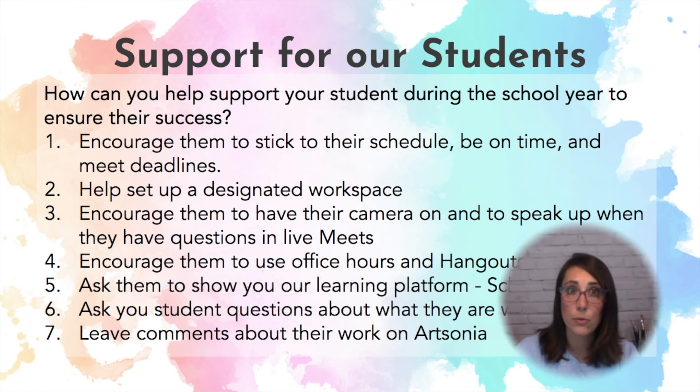So how do we help support our students during the school year? We want to encourage them to stick to their schedules, to be on time, and to meet deadlines. Help them set up a designated workspace — a nice sturdy table, good lighting. We don't really want oil pastels in our beds, so we do want to have a nice workspace. I would encourage them to have their camera on and to speak up when they have questions in live meets. Encourage them to use office hours and ask them to show you our learning platform, Schoology. Be sure to ask your student questions about what they're working on, and you can also leave comments on Artsonia. It's a lot of fun when students get to be proud of their artwork and parents are commending them for their efforts.